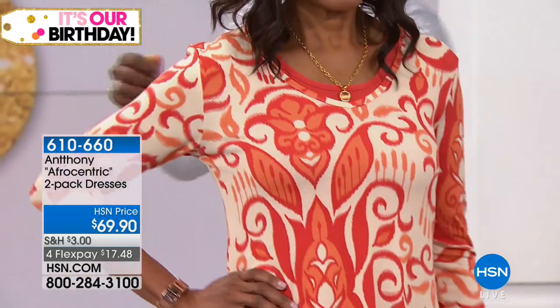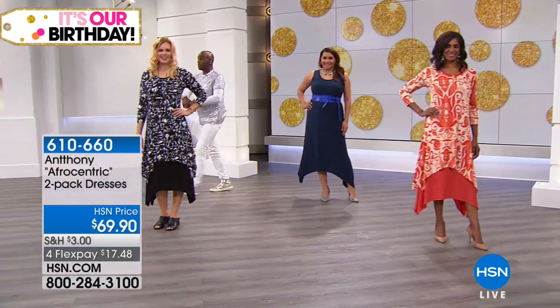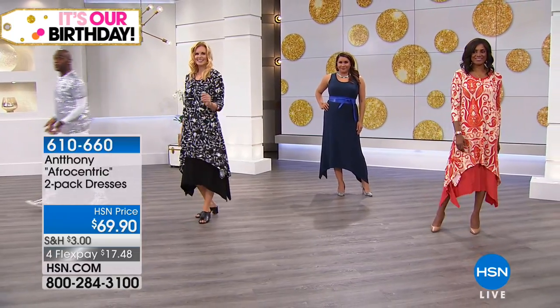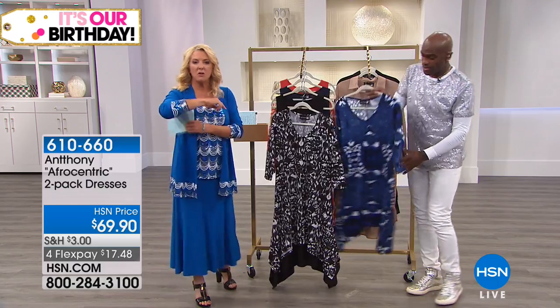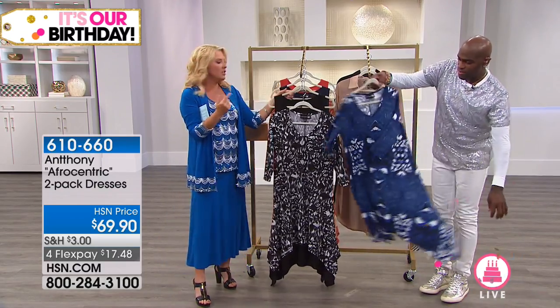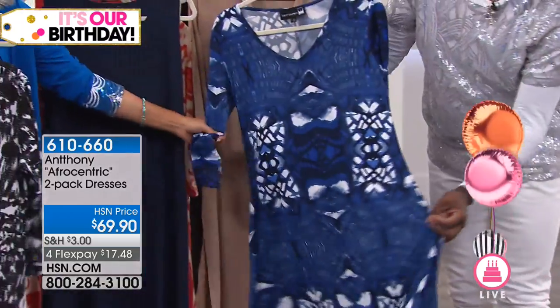What I love so much about it is when you separate them, it's the perfect little short dress — like a great little beach cover. Do we have one of the girls coming out in just the printed dress? Hopefully they're going to come out, because it looked so cute on Kenya when she was wearing it without the other dress underneath.